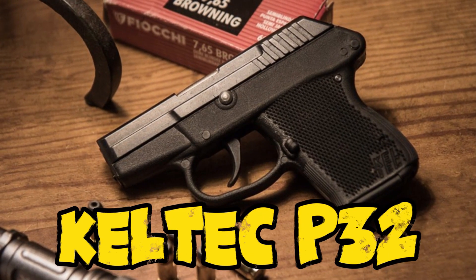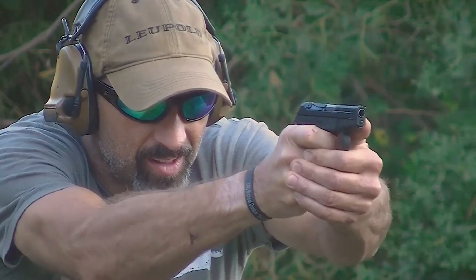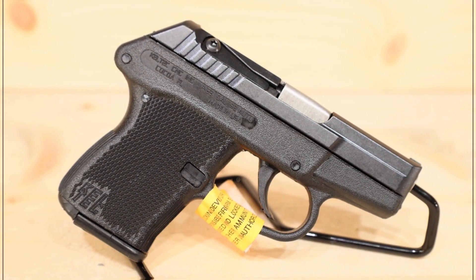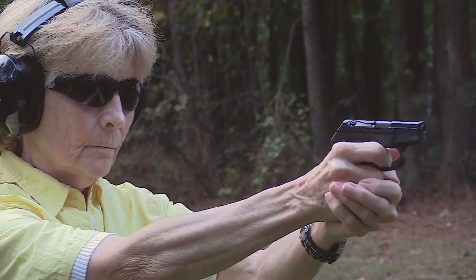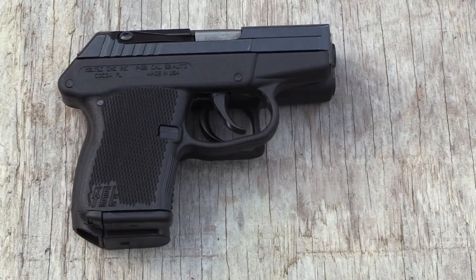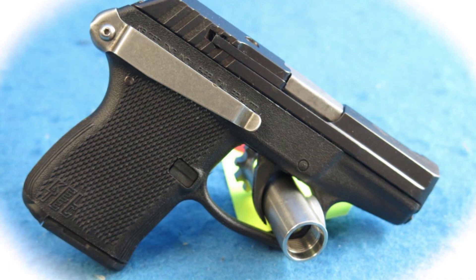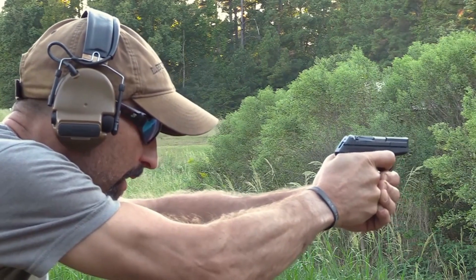Number 5: Kel-Tec P32. The Kel-Tec P32 offers shooters a micro-sized pocket pistol in a much lower recoiling caliber than most. It's very simple and works perfectly for pocket carry. The caliber may seem anemic, but it will reach necessary penetration requirements with the proper ammunition, making it a viable deep concealment carry gun. The front sight is a white triangle and the rear is a white rectangle — put the triangle on top of the rectangle for your sight picture. The P32 uses a double-action-only, hammer-fired design with a long but light trigger pull.